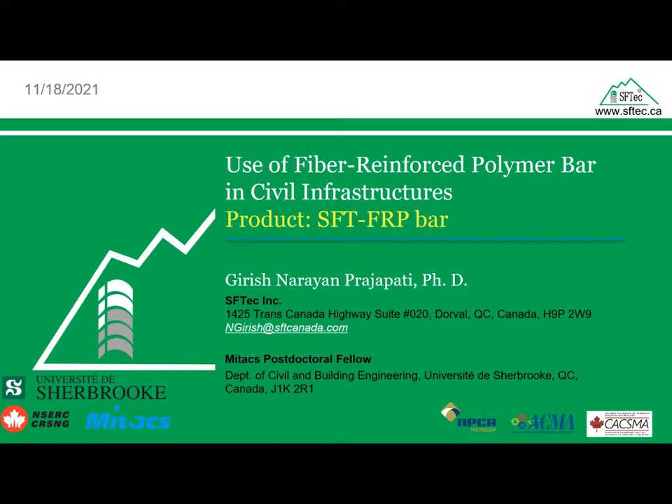We do ship and manufacture in China in the province of Kidong. Dr. Girish will be talking about the use of FRP in infrastructure, so let me introduce him to you.